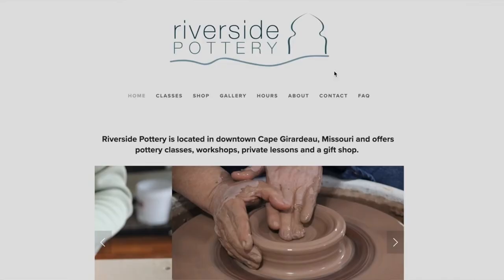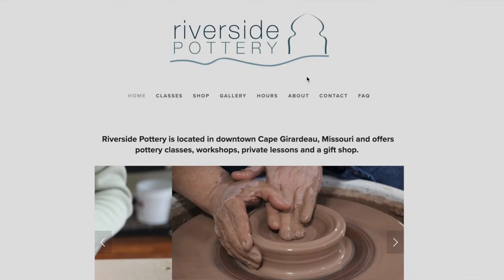The easiest way to sign up is to go to the website, riversidepotterystudio.com, and click on the classes link. We've got classes, workshops, private lessons, and all kinds of stuff on there, so there are a lot of different ways for people to get in and use the space.